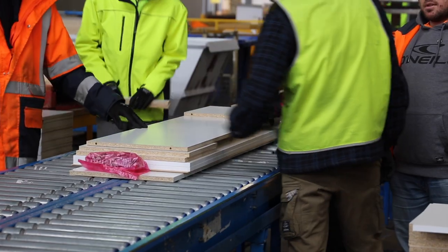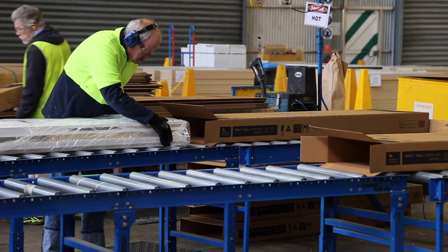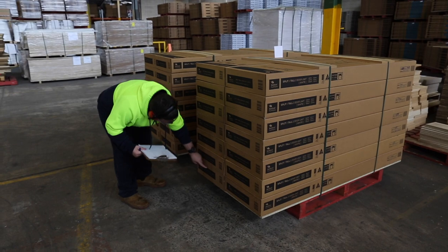This could be from the quality and length of the wood being cut to the number of items in an assembly kit. Before they start and throughout the day, the team will perform quality checks to make sure the product is right the first time, every time.